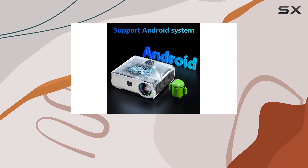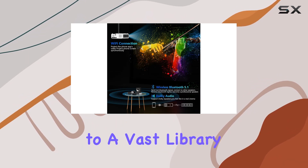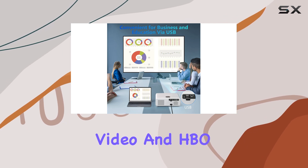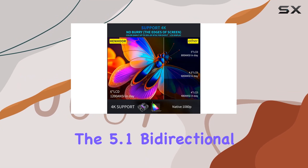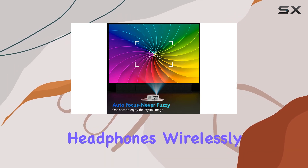What sets this projector apart is its smart features. With built-in Wi-Fi and Android TV support, you have access to a vast library of apps including Netflix, Prime Video, and HBO right at your fingertips. The 5G Wi-Fi connectivity ensures smooth and lag-free streaming, while 5.1 bi-directional Bluetooth allows you to connect your favorite speakers or headphones wirelessly for a truly immersive audio experience.